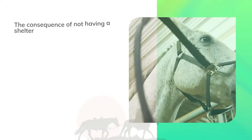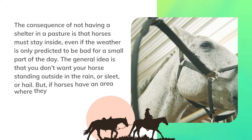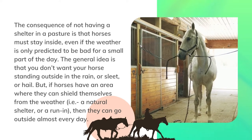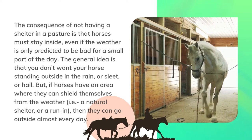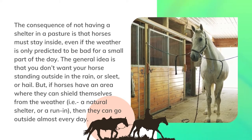The consequence of not having a shelter in a pasture is that horses must stay inside even if the weather is only predicted to be bad for a small part of the day. The general idea is that you don't want your horse standing outside in the rain, sleet, or hail. But if horses have an area where they can shield themselves from the weather, then they can go outside almost every day.